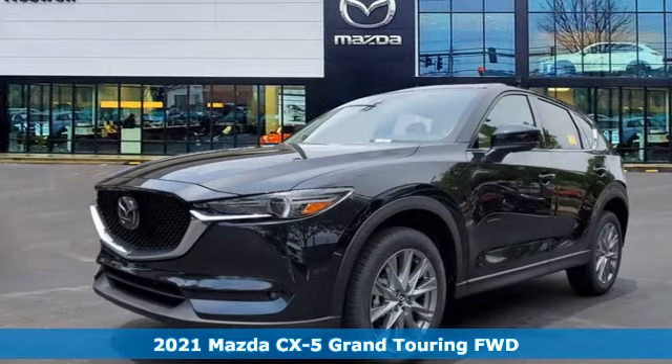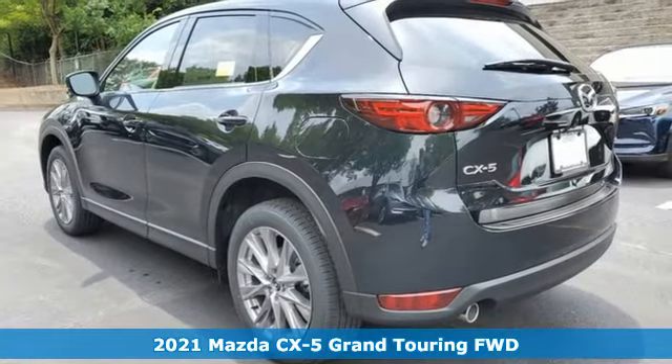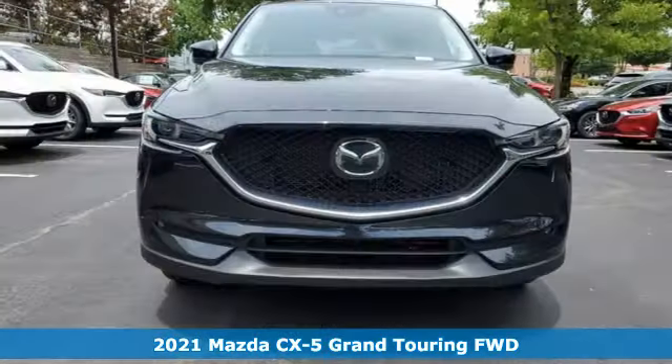Here's a new 2021 Mazda CX-5. With Mazda, driving's what matters most. It boasts an impressive list of features like these.